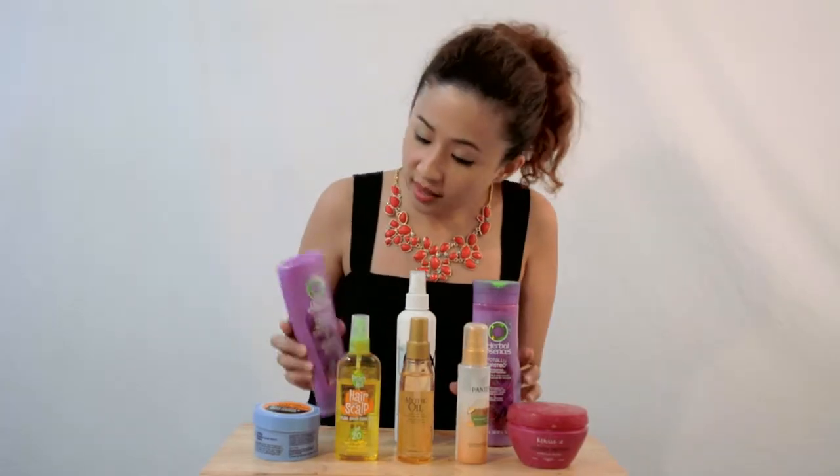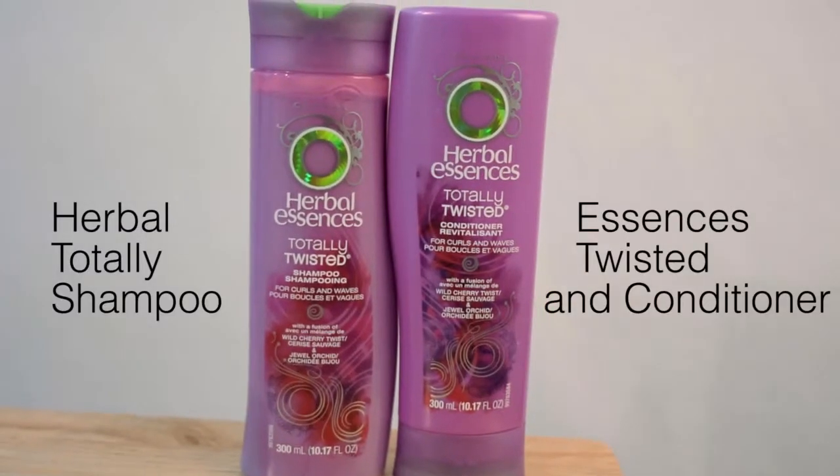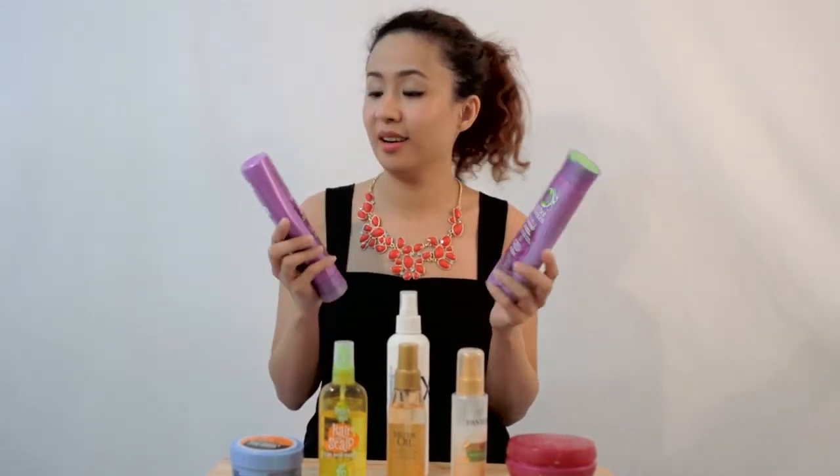Let's start with this one — Herbal Essences. As you know, Herbal Essences has a lot of variants of shampoos and conditioners for wavy hair, curly hair, straight hair, and colored hair. But my personal favorite is the one for curly hair.